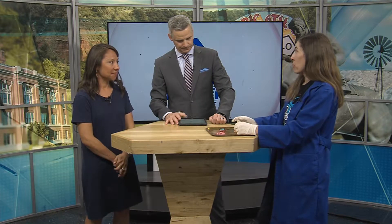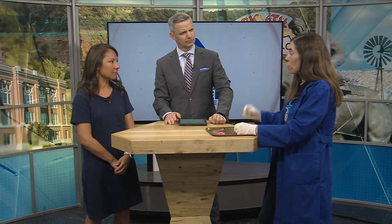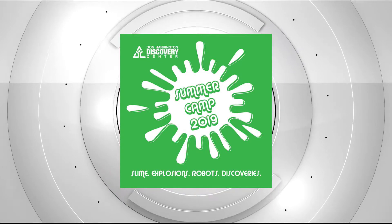Summer camp registration is going on now and camps are starting to fill up, so definitely get in there. About five or six are already full. If you're thinking about signing the kids up for the summer, jump on that soon. They have ages three and up through entering sixth graders.